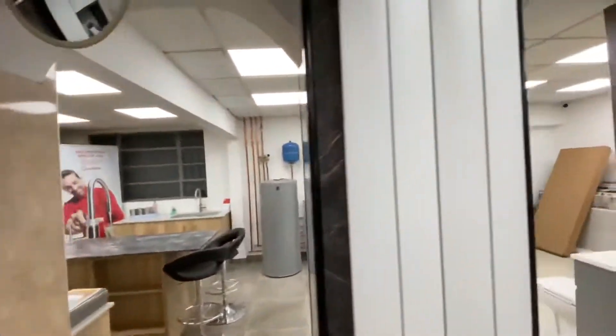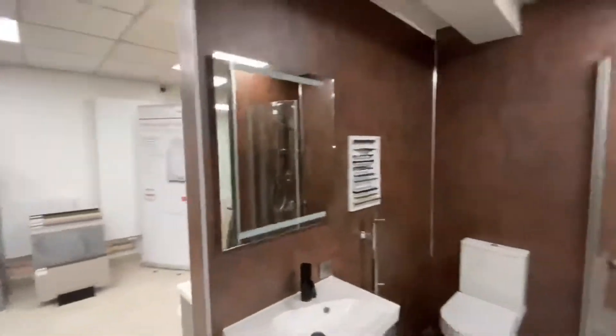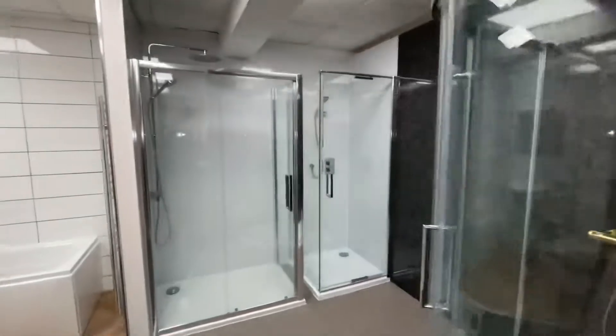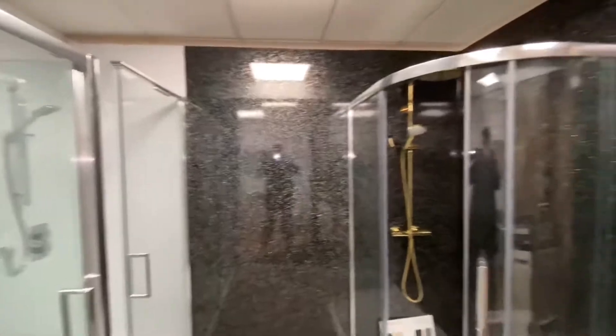Laura Ashley there, slate, and then if we come around this side — some brown, some lovely mirrors. And then we've got some different cubicles around here — we've got the sparkly, sparkly black.